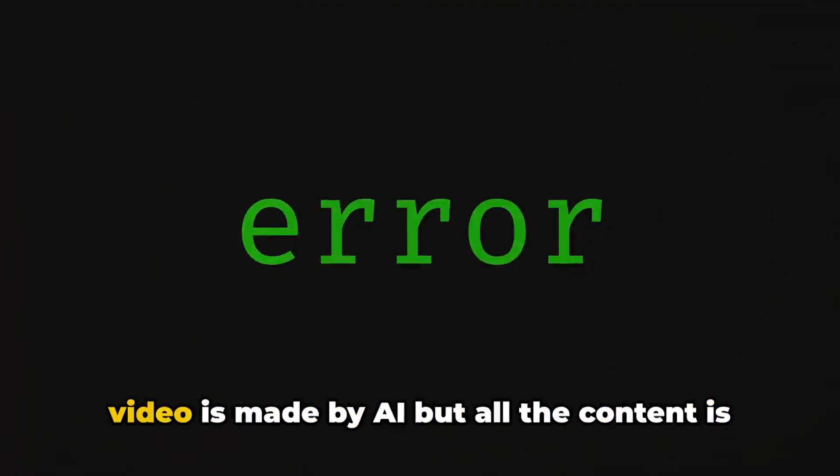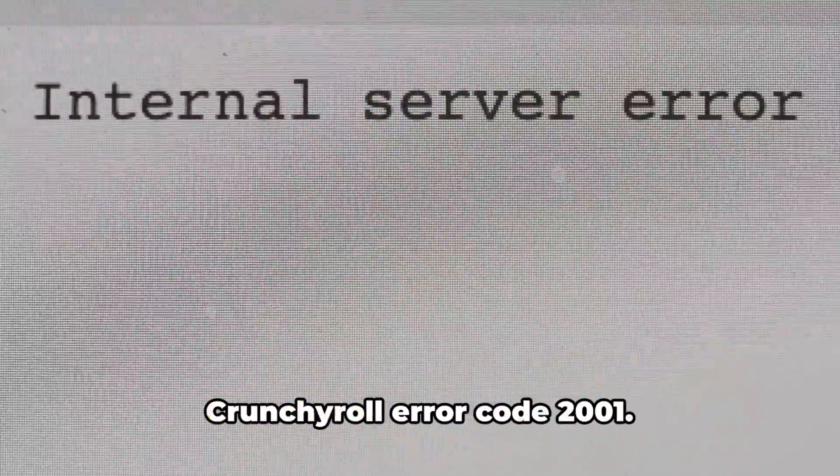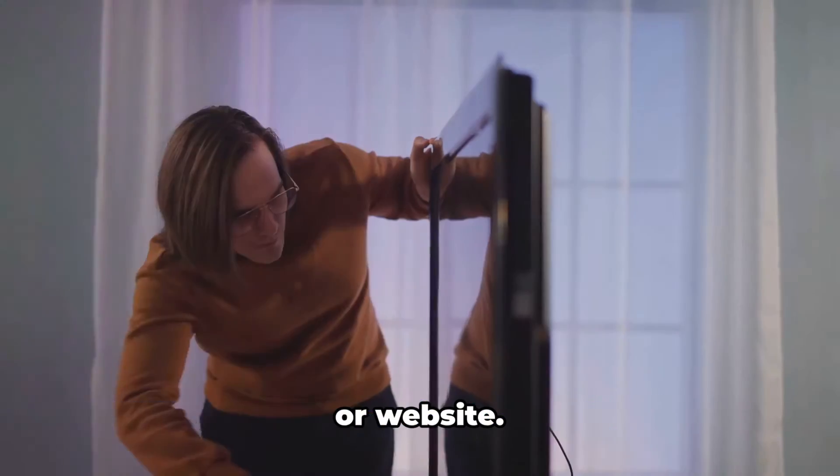Before we proceed, please note that this video is made by AI, but all the content is manually researched by our team and it's not AI generated. In this video, we will talk about Crunchyroll Error Code 2001. As per our research, this Crunchyroll error is specific to Android TV and doesn't come to the Crunchyroll mobile app or website.